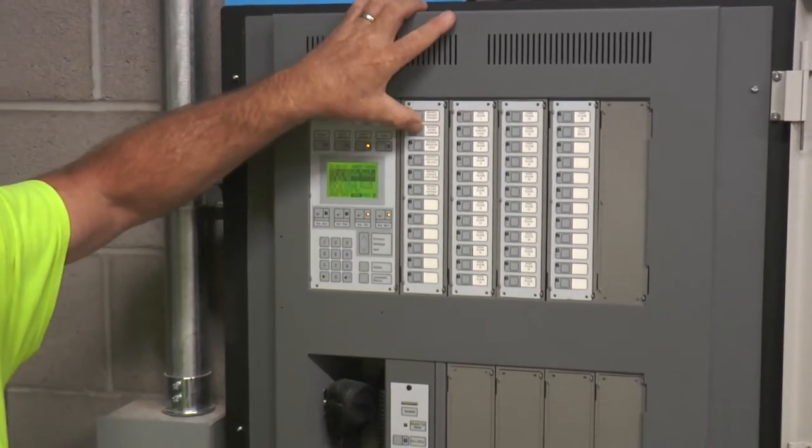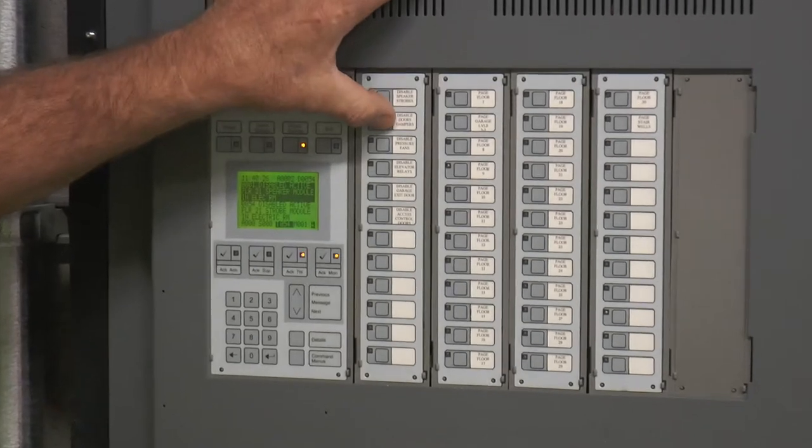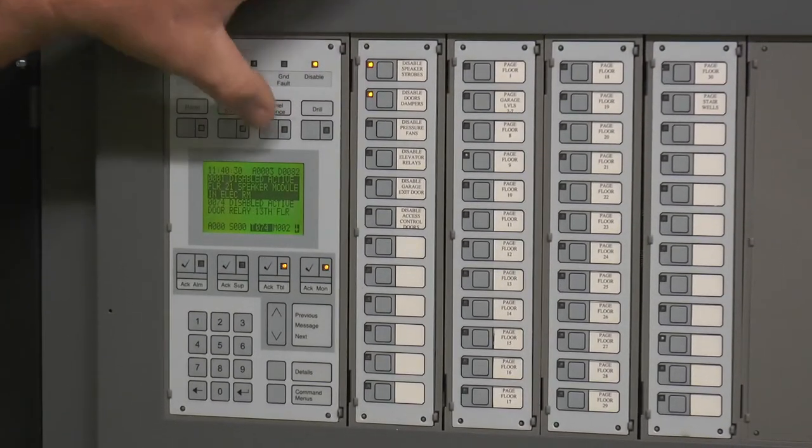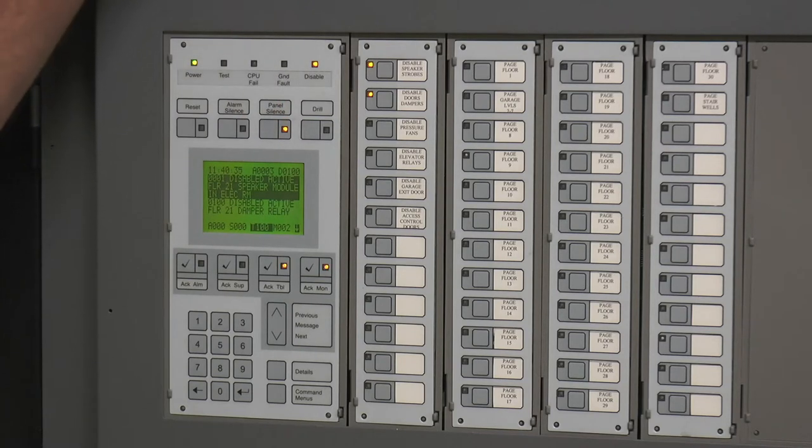Button two is doors and dampers. Pushing that, then panel silence. That's your lobby doors. There are no dampers.